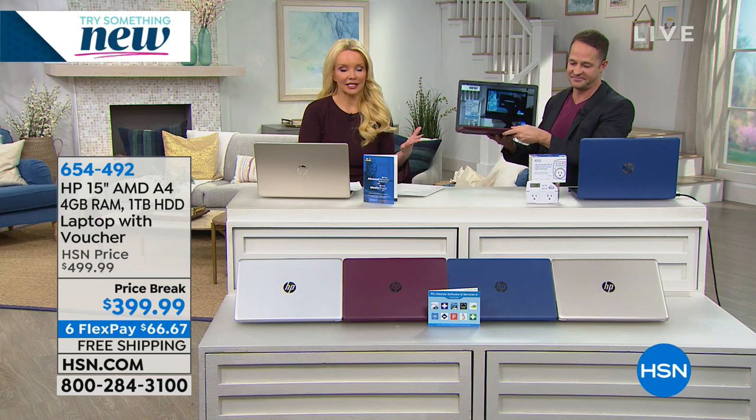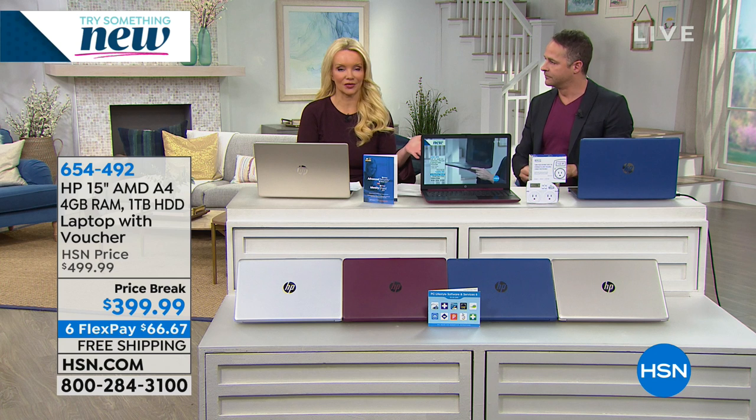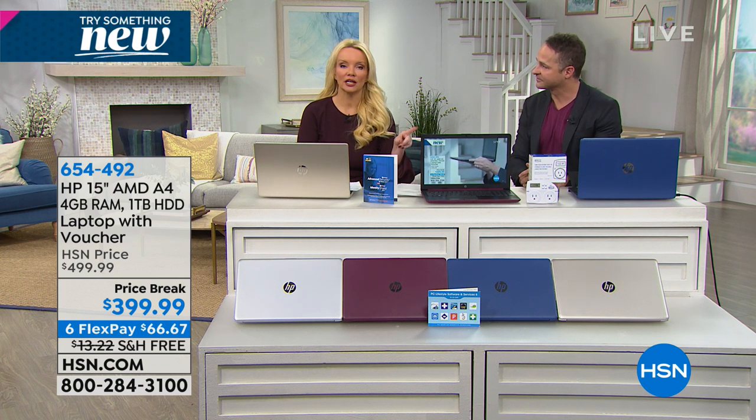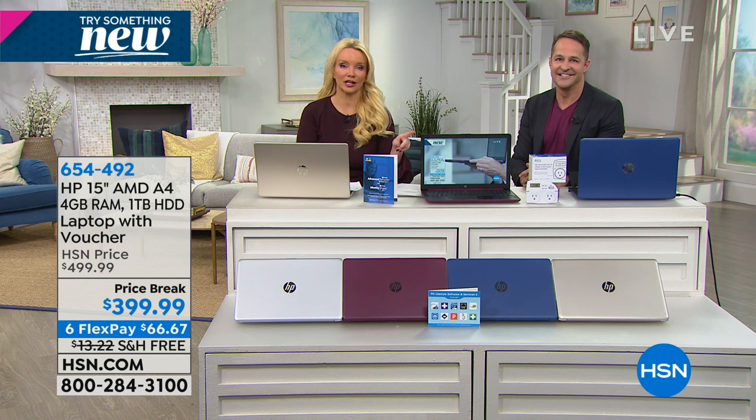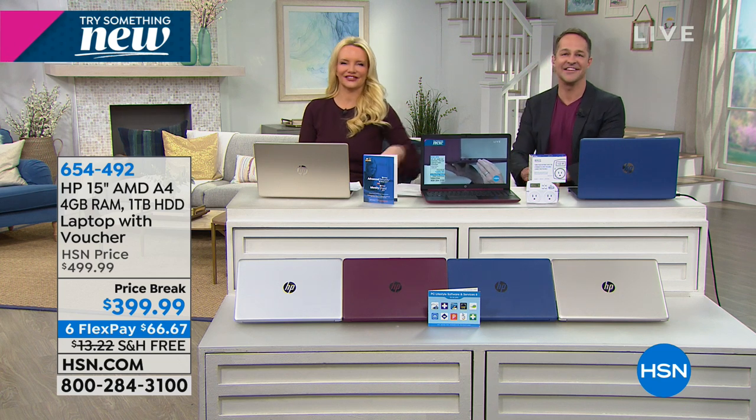You're also getting that super-fast Windows 10 startup plus the built-in assistant. If you have your HSN charge card with VIP financing, it's only $44 on your charge card. Otherwise $66 with free shipping. You're going to love it.